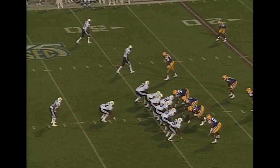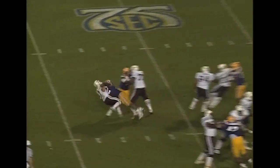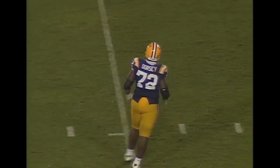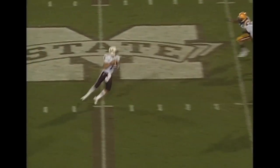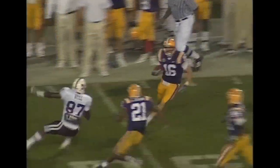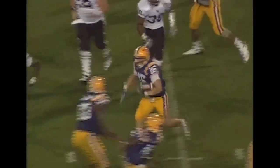On first and 10, play action fake, drops back to throw. Down he goes — what a hit. Oh my goodness. Glenn Dorsey shows you why he is a preseason All-American. There's the snap, here comes the Tiger blitz. Henning will go for the home run ball and it's not going to be close. Intercepted by Stelts — that's his third. He's at the 30, 35, 40, 45, midfield, 45, and down he goes.